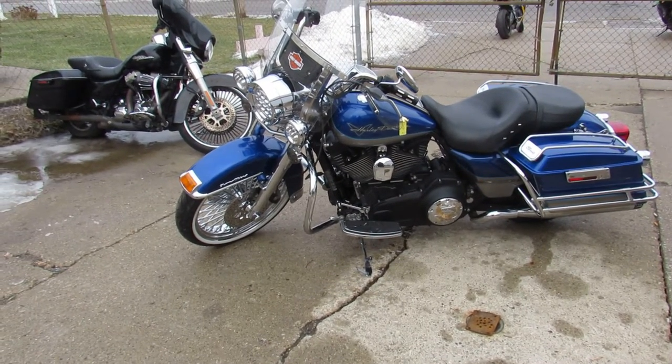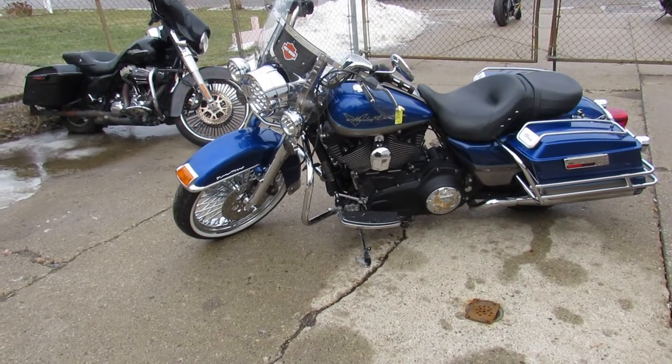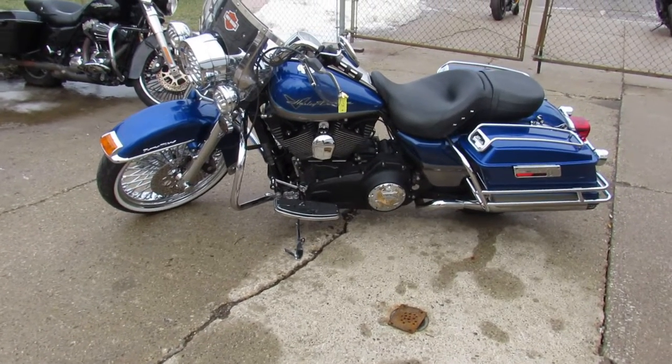Good miles, good price. Guys, visit our website — it's ApprovalPowerSports.com. We've got over 600 used bikes, guaranteed financing, and lease programs on all of our Harleys. Call today and you can ride today. ApprovalPowerSports.com.